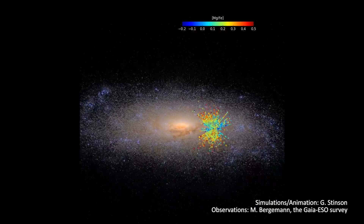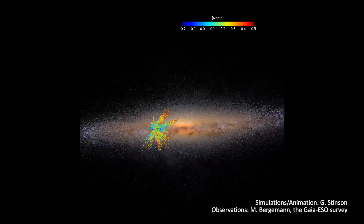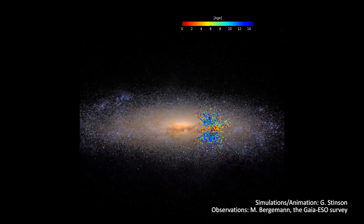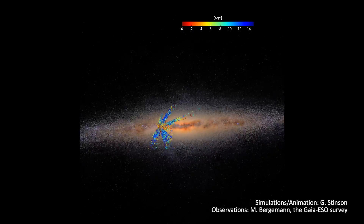But then we want to know not just where the stuff is, but how did it get there? So what we can do is create a model like you see here in the movie. The great thing about a model is that we can run it lots of different times and see which one compares best with observations.